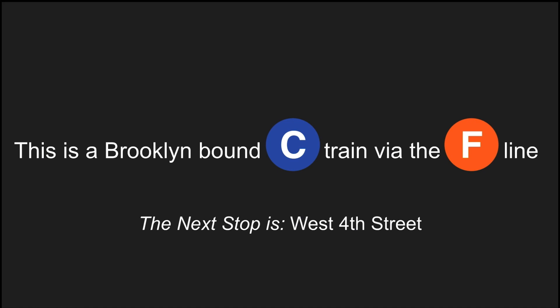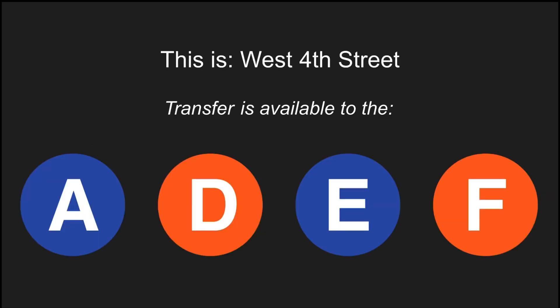This is a Brooklyn-bound C train via the F line. The next stop is West 4th Street. This is West 4th Street. Transfer is available to the A, D, E, and F trains.